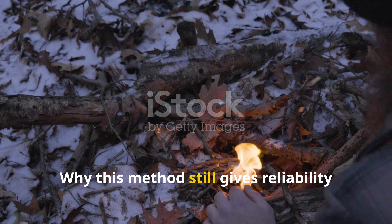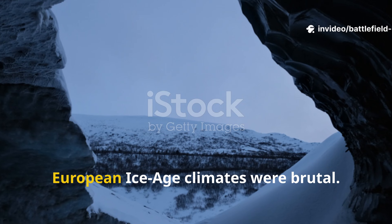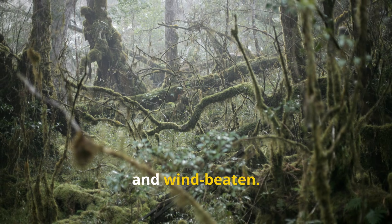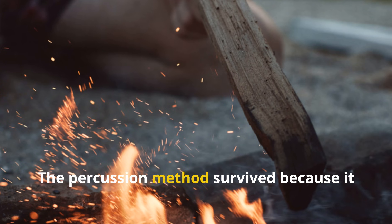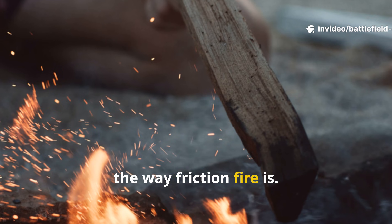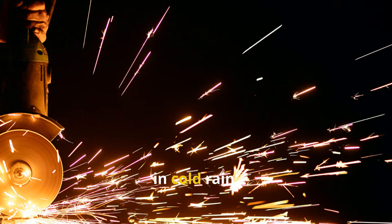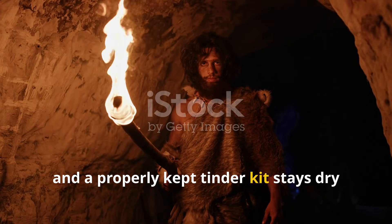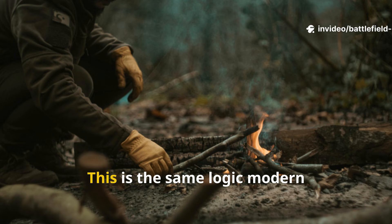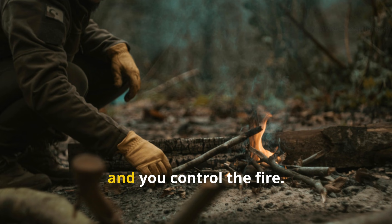This method still gives reliability in harsh, wet, and cold regions. European Ice Age climates were brutal — many regions stayed damp, cold, and wind-beaten. The percussion method survived because it isn't dependent on perfectly dry materials the way friction fire is. A high-carbon stone will still spark even in cold rain, and a properly kept tinder kit stays dry inside clothing or wrapped in hide. Control the tinder, and you control the fire.